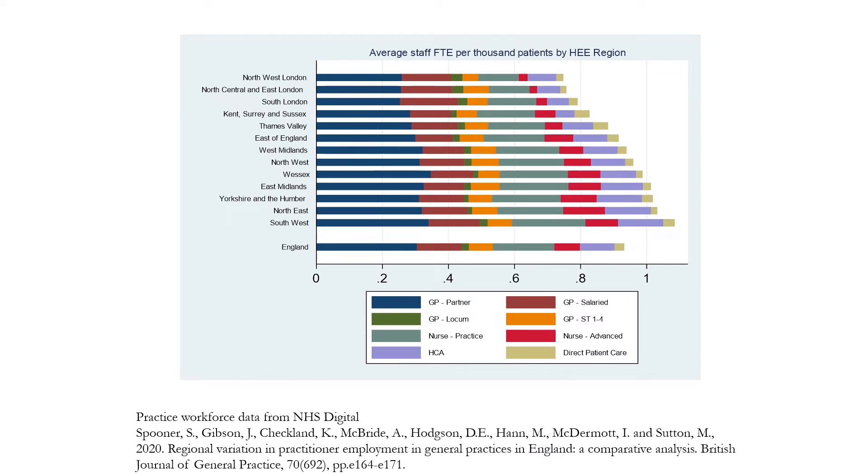We're seeing a steady increase in the involvement of these new worker types over time, but we're also seeing variation between regions in England. Areas such as London, northwest London, north central and east London have fewer staff per patient across all staff types, whereas areas such as the northeast and south west have a greater number of staff per 1,000 patients. Within these bars you can also see variation between regions in the types of staff employed — for instance, Kent, Surrey and Sussex and Thames Valley have slightly more direct patient care per 1,000 patients compared with north central and east London.